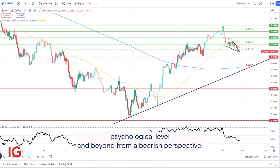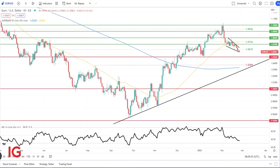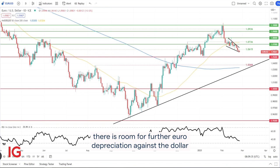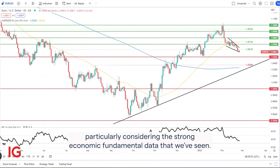From a bearish perspective, however, if we see a confirmed daily candle close below wedge support, that could expose the 1.05 support level. Looking at the RSI at the bottom of the screen, there is room for further Euro depreciation against the dollar before that moves into oversold territory. But I think if that is the case, bulls will defend the 1.05 support zone quite heavily, and we should see a rebound in the Euro, particularly considering the strong economic fundamental data that we've seen.